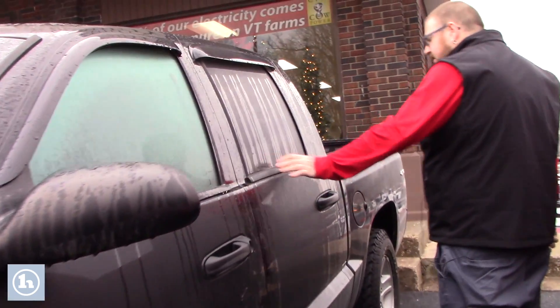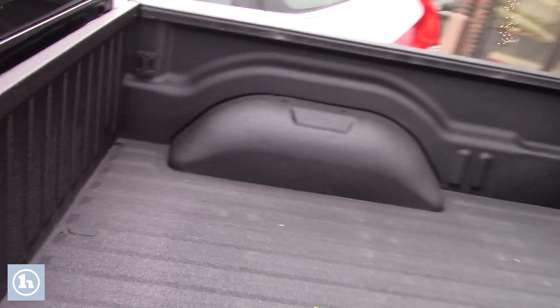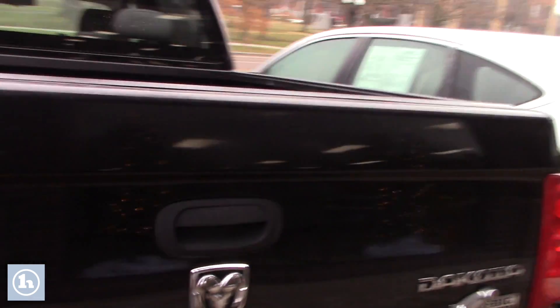This truck is the full-size crew cab, so you've got plenty of space in the back for passengers. It does also have a nice spray-in bed liner that we had installed in the vehicle. If you take a look around back here, you'll see it is fully equipped with a tow package, all set up for towing and everything.